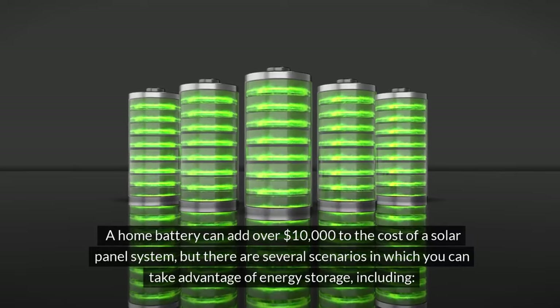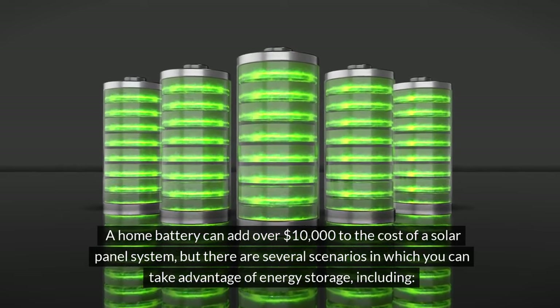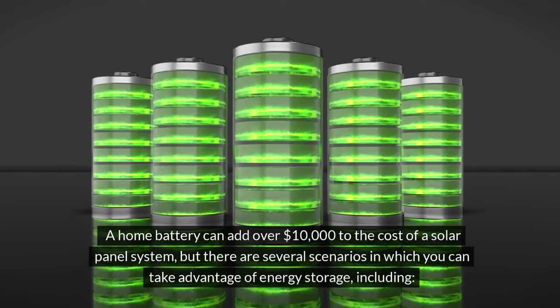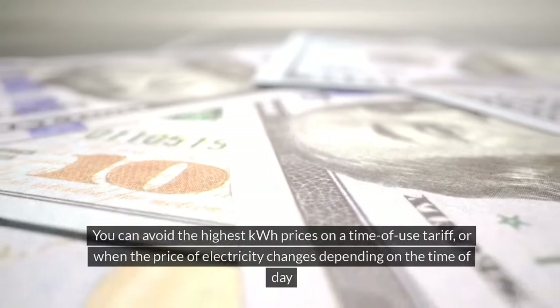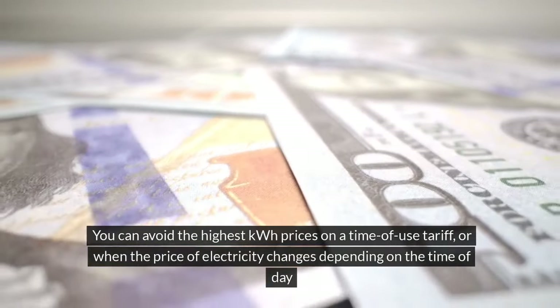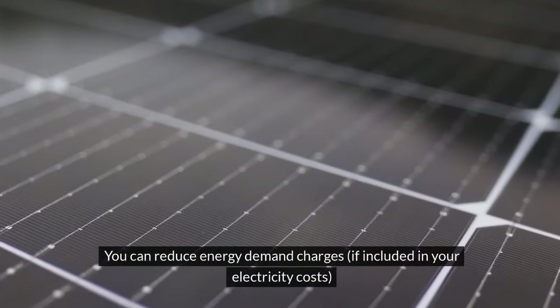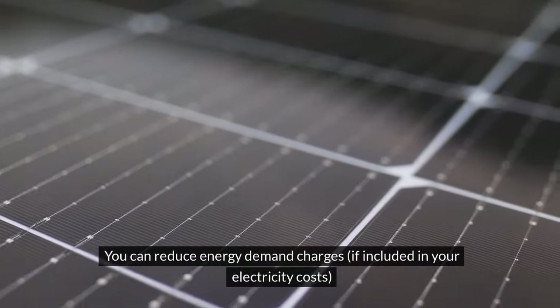A home battery can add over $10,000 to the cost of a solar panel system, but there are several scenarios in which you can take advantage of energy storage. You can avoid the highest kWh prices on a time-of-use tariff, or when the price of electricity changes depending on the time of day. You can also reduce energy demand charges, if included in your electricity costs.